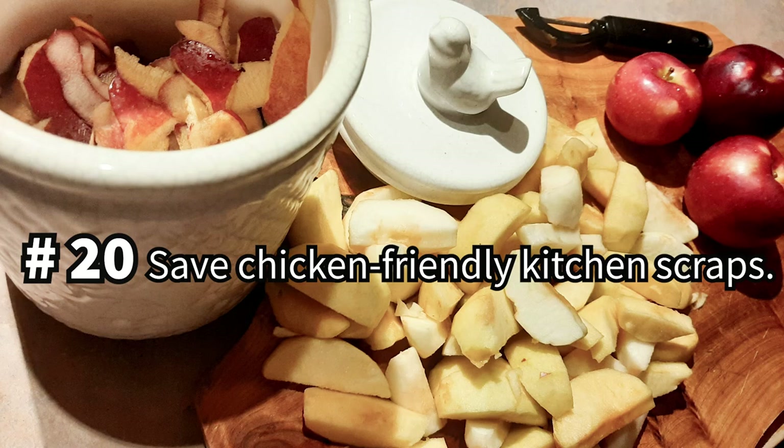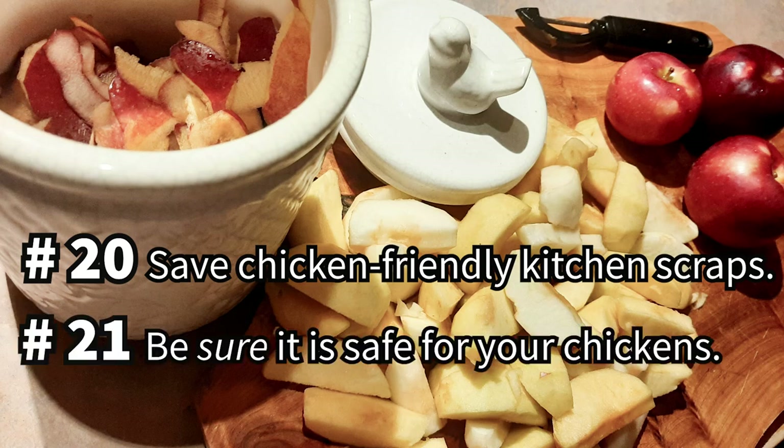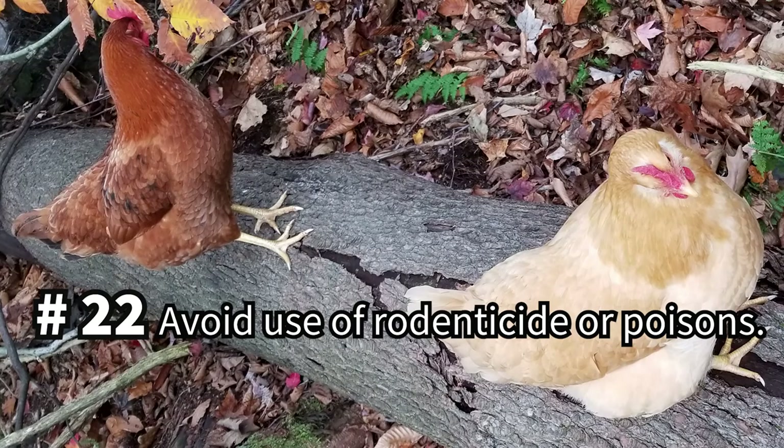Supplementing your chicken's diet isn't limited to free-ranging — get into the practice of saving kitchen scraps for your flock. Be mindful to avoid any food scraps that might be toxic or unsavory for your chickens, and feel confident in their safety before offering them to your birds. Chickens actually eat rodents sometimes, so avoid using rodenticide or pest controls to prevent accidental poisoning of your flock or any wildlife.